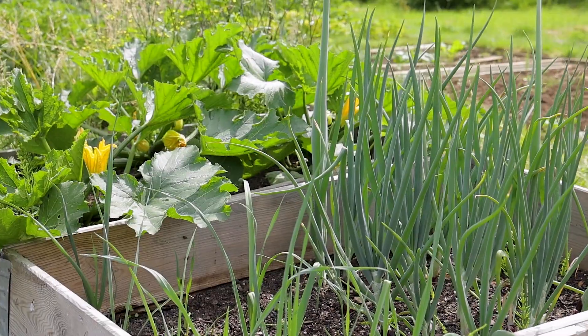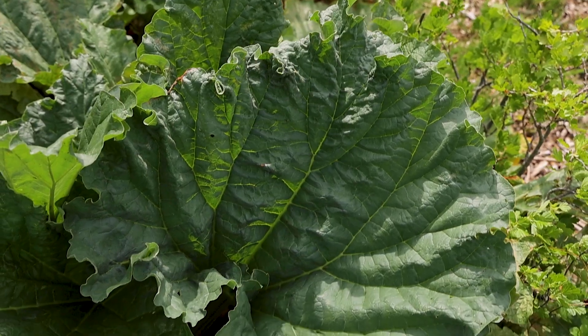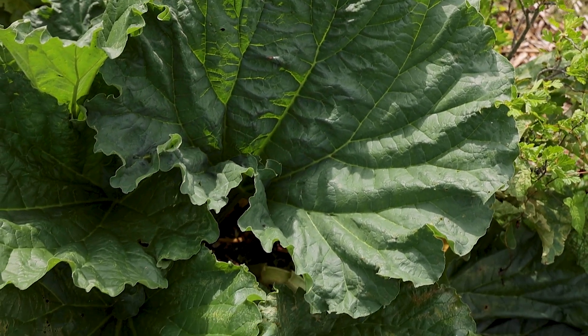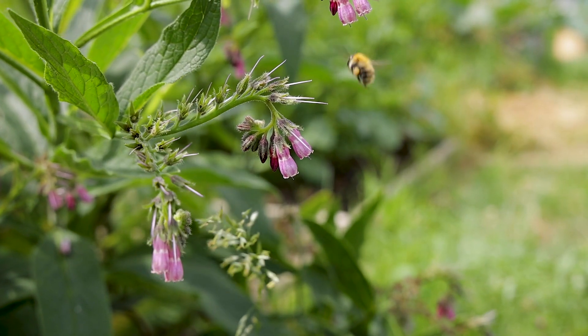We've also got some annual vegetables growing — potatoes and courgettes coming along nicely, and the onions are coming along nicely too. Just a different variety of fruits and vegetables, but we also sow some wildflowers for attracting pollinators. Just a complete mix really.